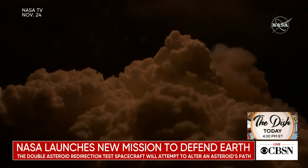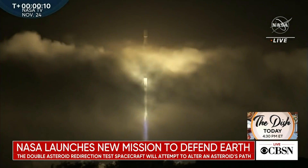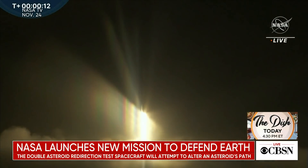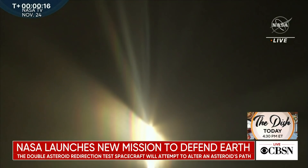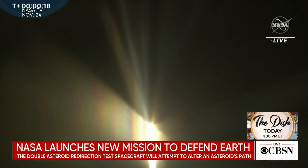A NASA spacecraft is on a mission to test technology that could defend planet Earth in the future. The spacecraft will deliberately crash into an asteroid to see if it can change its path. For more on this, I want to bring in CBS News Senior Space Analyst Bill Harwood. Great to see you.